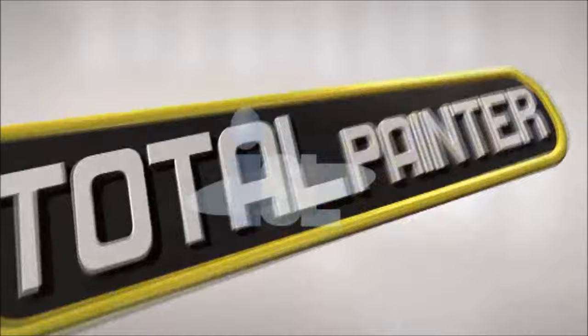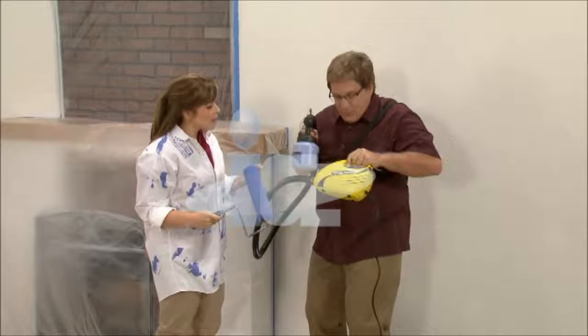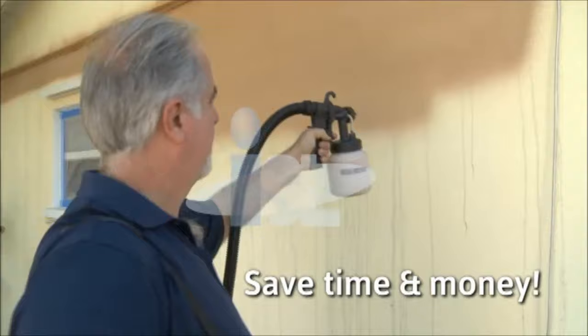Hey Joe, what's the good word? Hey Beth, the word is power. That's exactly what you get with the all-new Total Painter. With more power, you get more speed. It's faster, you save time, you save money, and finally you're going to get to paint the tough surfaces — like these textured walls. Try to paint it with a roller, and you have to go over it again and again, and it still leaves all these bare spots.